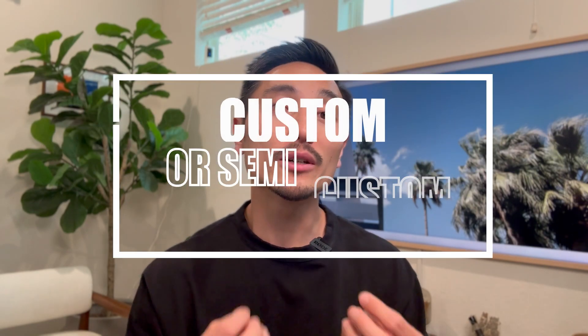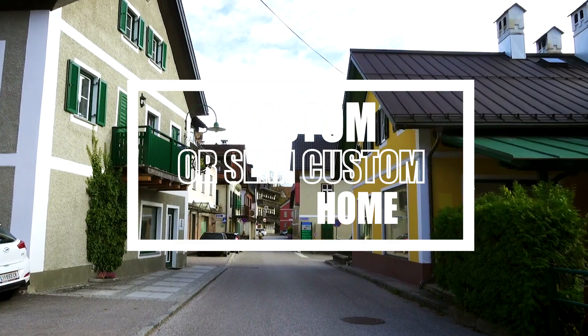In this video, we're going to talk about the entire process of building a custom or semi-custom home.